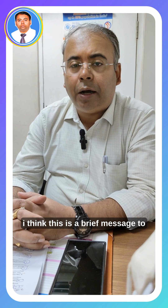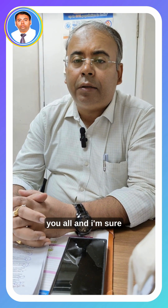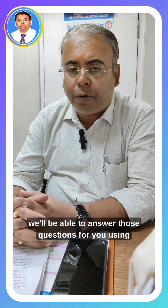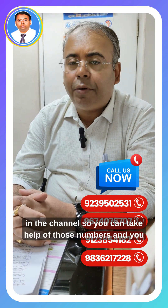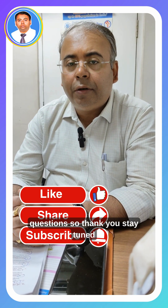I think that's a brief message to you all, and I'm sure you will have many more questions. We'll be able to answer those questions using the help and numbers provided in the channel — you can dial in and we'll be happy to answer your questions. Thank you, stay tuned, and namaste.